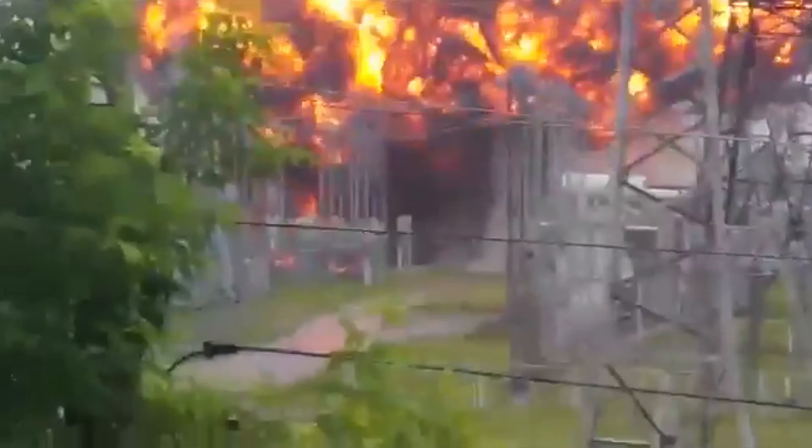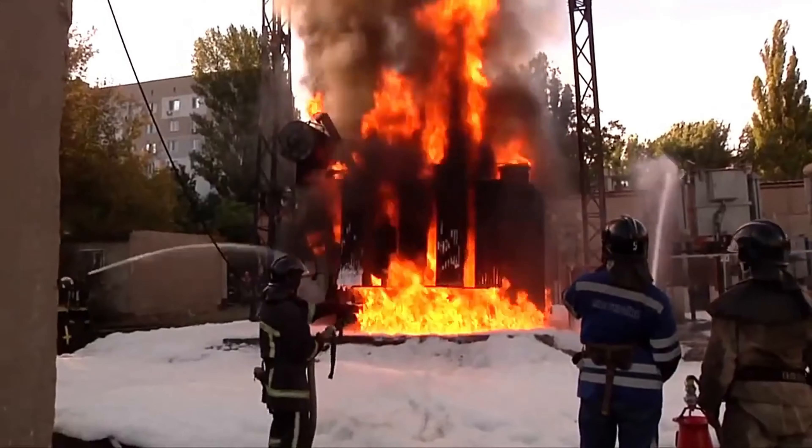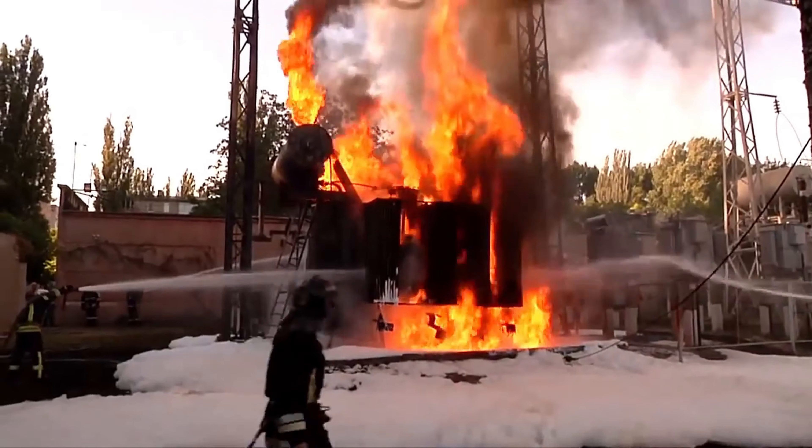Wow, look at the size of the explosion! In this video, we take a look at the 10 most dangerous transformer explosions that have been caught on camera.